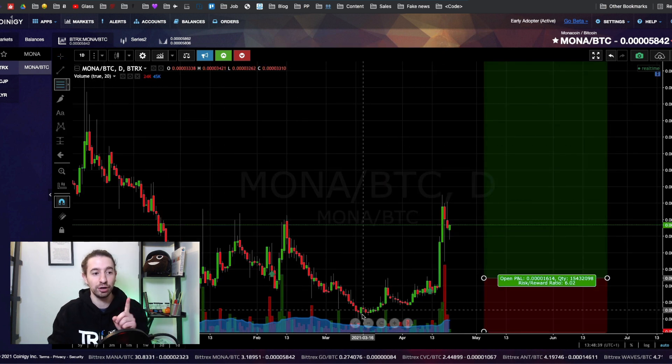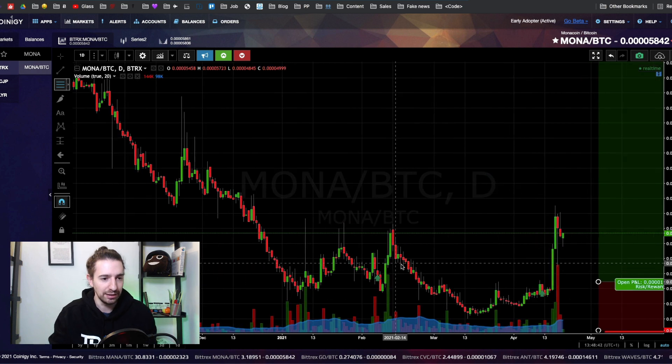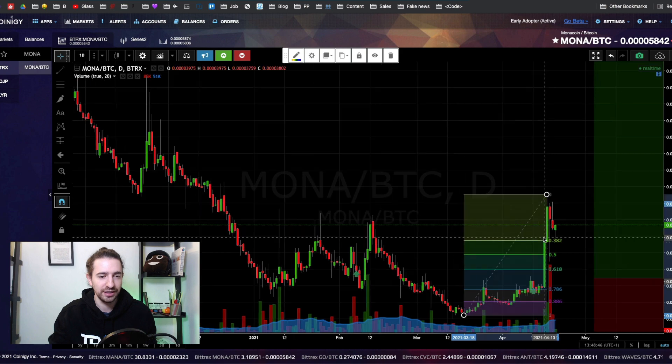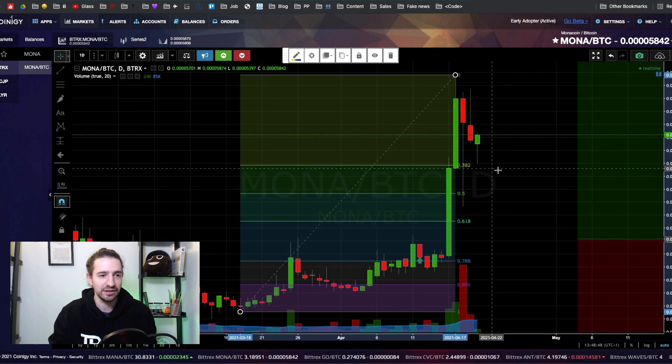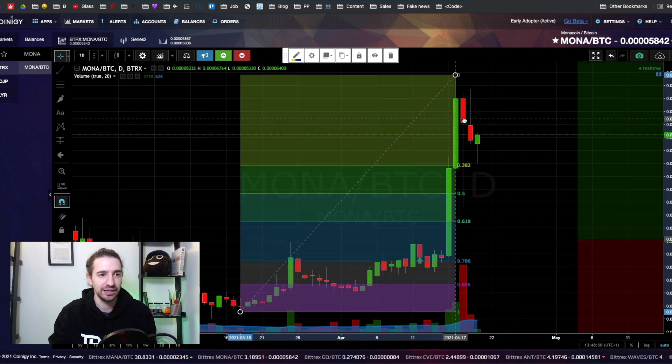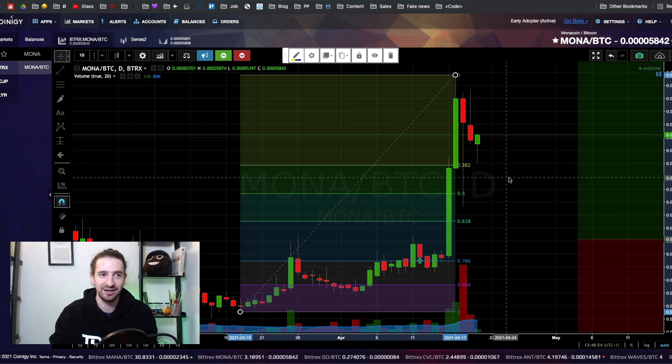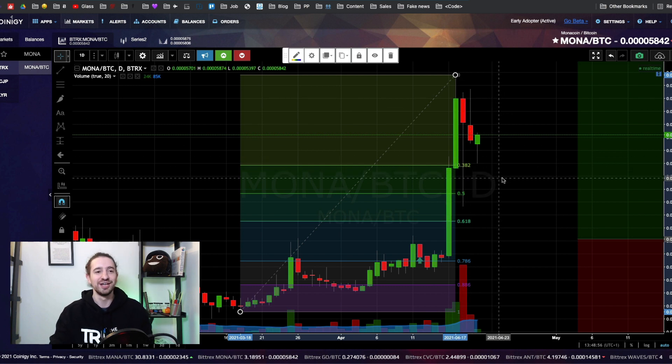This is a bottom feeder style. If you want to get in, you want to either get in at this 38.2 to 50% Fibonacci range. You can see we already pulled back into that range, so I'm not sure if you're going to be able to get your chance. So that's Mona.